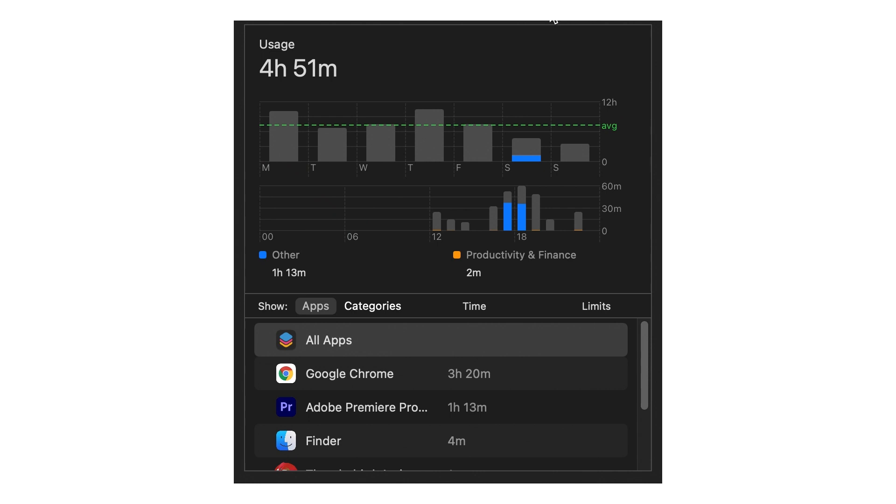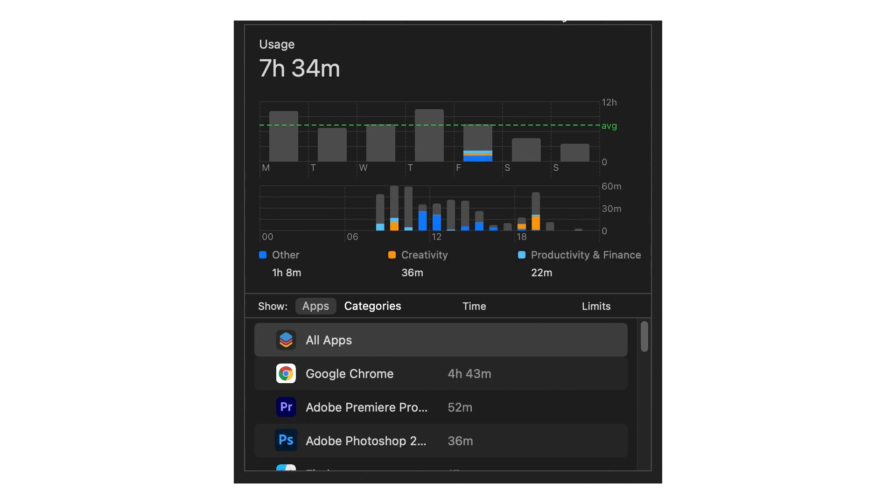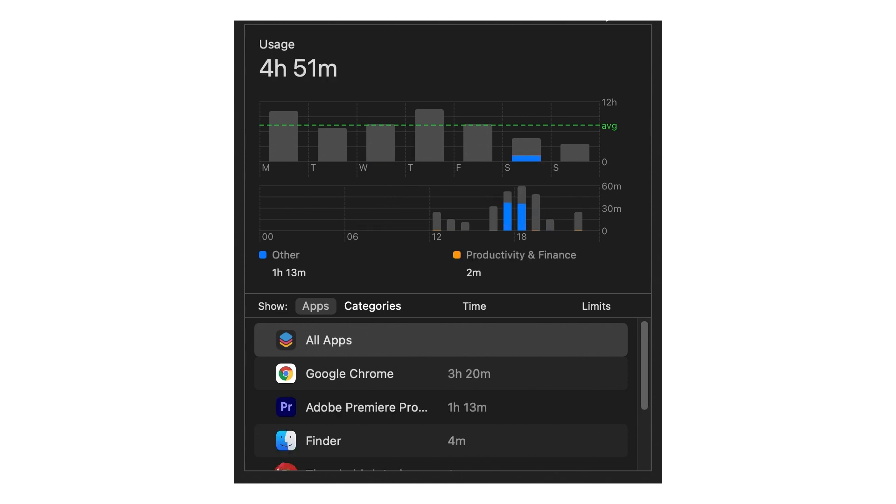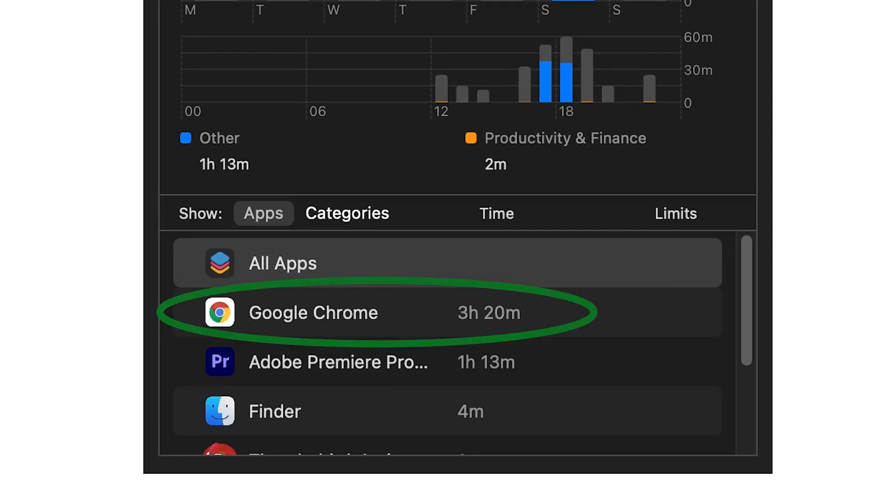The macOS screen time tool is going in the right direction, but it doesn't provide a breakdown of what you do inside each app. I can see I spent three hours online today with Google Chrome, but I can't see what I did inside those three hours. When I started my blog, I tracked my time very precisely based on a method by Laura Vanderkam, author of 168 Hours: You Have More Time Than You Think. This was a life-changing approach, and I highly recommend that book. Now I just use it to get an overview once in a while.